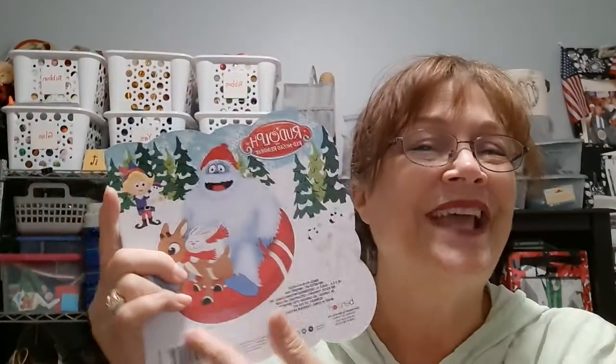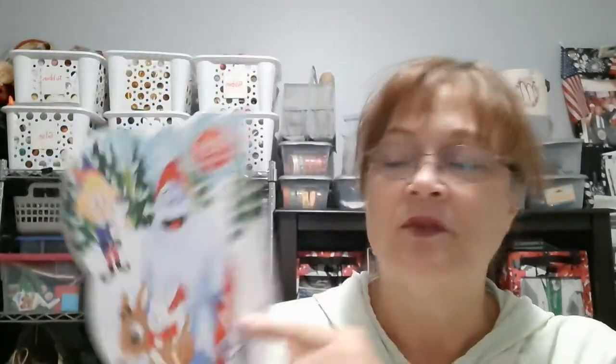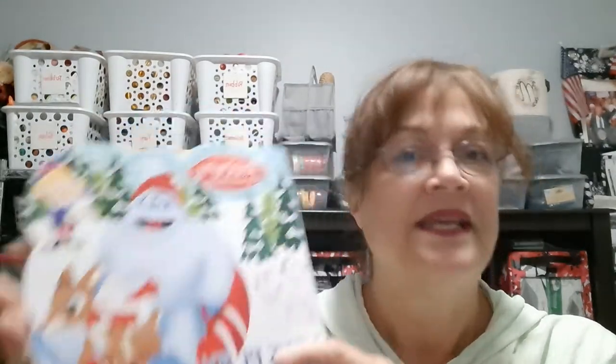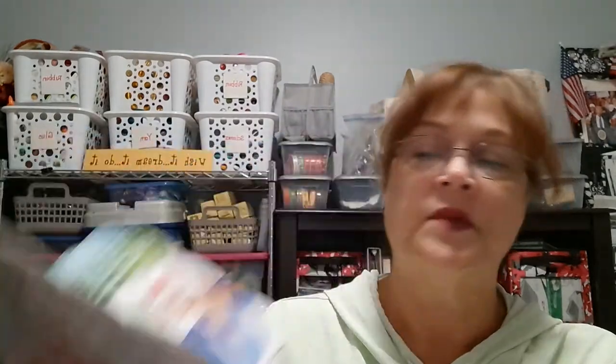I did pick up the fourth in this series of Rudolph books. I'm a little disappointed they don't list the other titles, but I didn't have the 'Let's Play Outside' one. The only one I had for Bumble was 'Bumble's Christmas Tree,' and then there's 'Santa and the Misfit Toys' and something with the elves — 'Elves Day Off' or something like that. These are definitely geared towards the younger toddler group, which is perfect because my granddaughter is three.